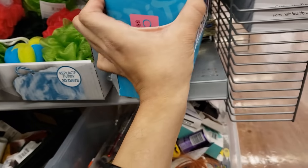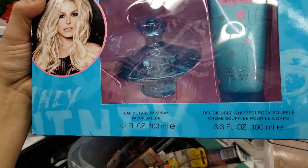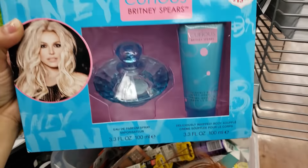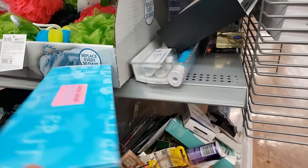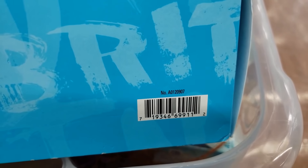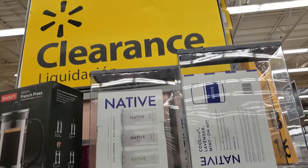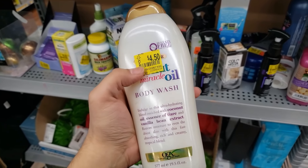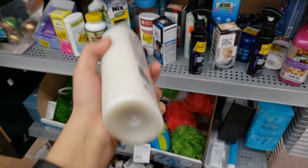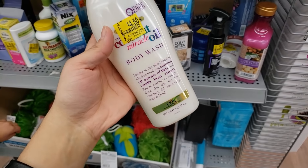I found this perfume set — looks like it might have been opened but the perfume is still there along with body lotion. It's Britney Spears — says $19.98 but when I scan it, it's only $2. I also found the Curious one. In the beauty clearance, there's also coconut oil body wash — was $5.97, says $4.50 but coming up only $2.